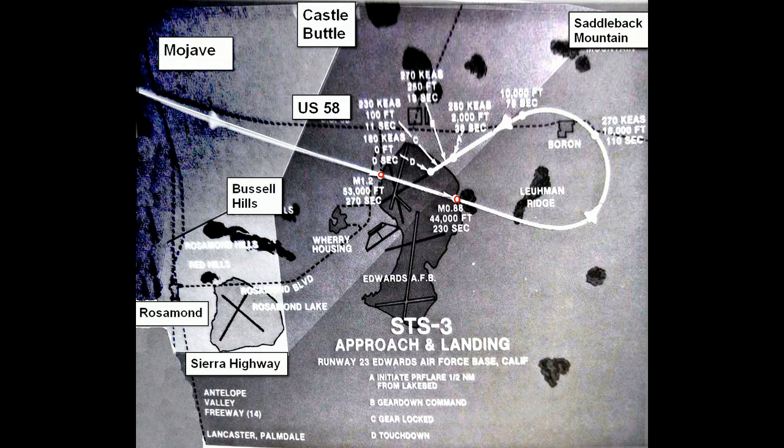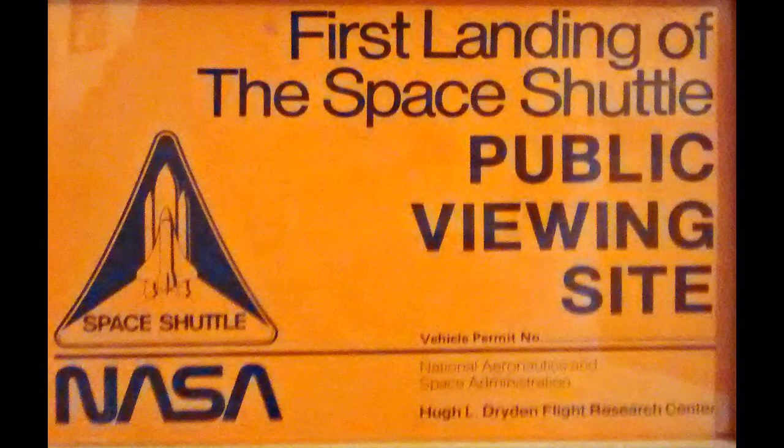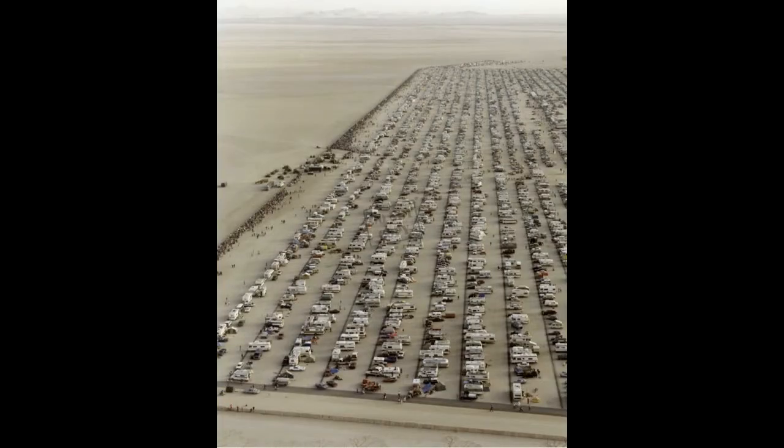It was Columbia. I was privileged to be there with my family, and it was really exciting. Thousands and thousands of people came down there. This shows the pass to get into the landing area. I think we were about two miles away from the landing, so it looked like a tiny, tiny ant. But there's another interesting story about this particular incident.